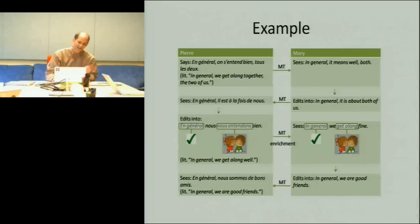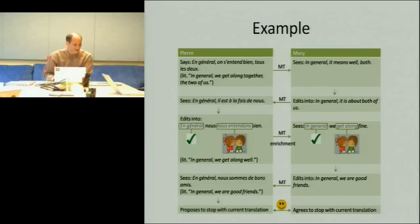When that comes across, the target speaker sees this information, leaves the marked part alone, and uses the picture as a hint to change the phrasing to 'in general, we are good friends.' It gets translated back, and finally they propose it's done. One of the challenges here is understanding when you are done, and how to avoid recursive digressions into bad translations — which is what translation party illustrates.